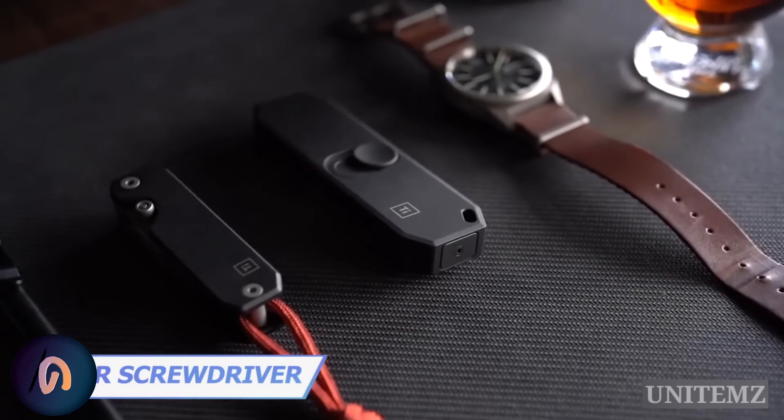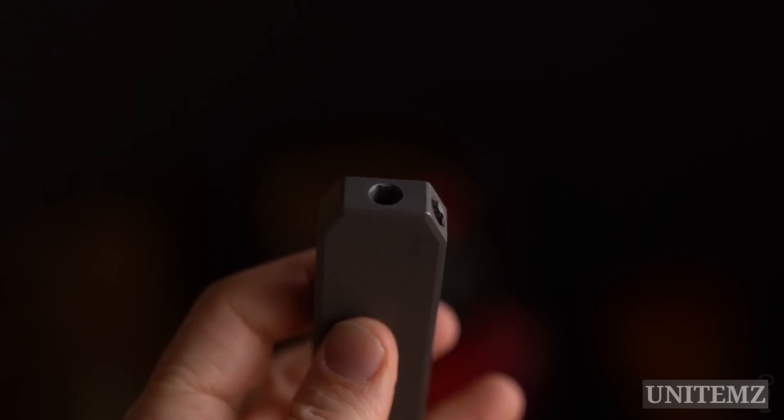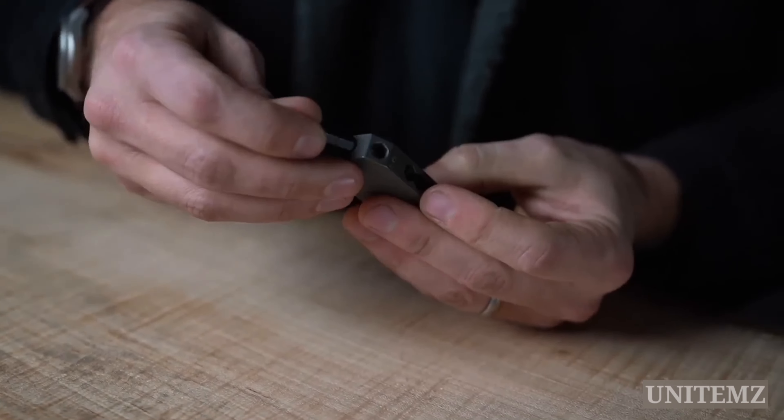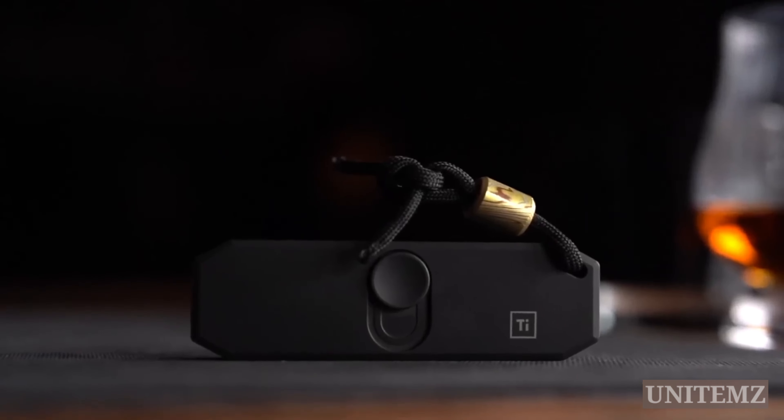What's that — a foldable knife? Nope, it's a screwdriver with eight hex bits that fits perfectly in your pocket. Two magnetic bits make it even more comfortable to fix things on the go. Clip it to your pocket or hang it on a lanyard — it's up to you.